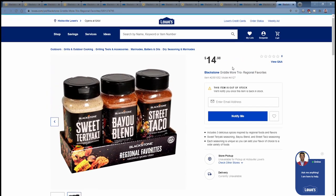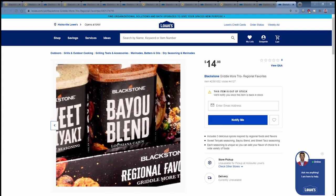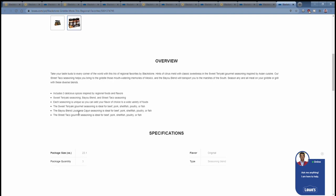The last three-pack is Regional Favorites, featuring Sweet Teriyaki, Bayou Blend Louisiana Occasion, and Street Taco. Sweet Teriyaki is ideal for beef, pork, shellfish, poultry, or fish. Bayou Blend Louisiana Occasion is ideal for beef, pork, shellfish, poultry, or fish. Street Taco is ideal for pork, beef, shellfish, poultry, or fish. The Sweet Teriyaki has hints of citrus with classic sweetness, Street Taco brings mouth-watering memories of Mexico, and the Bayou Blend will transport you to the marshes of the South.